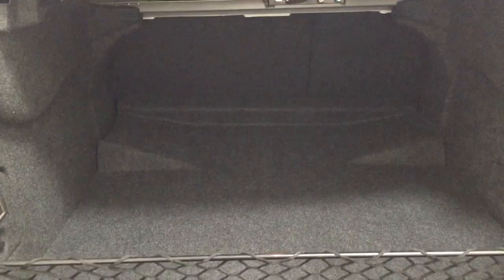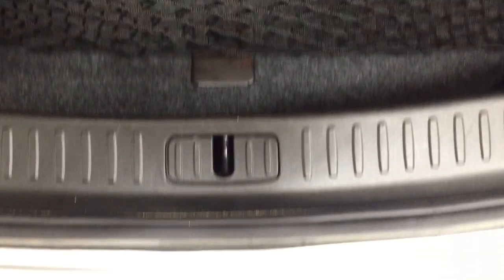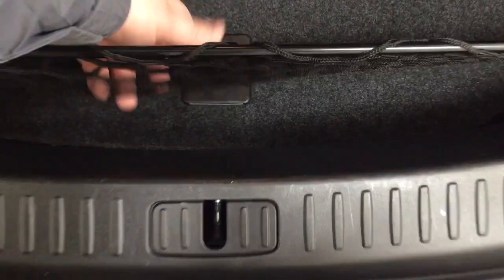Closing in on the rear cargo space — if you actually need more additional space, you can fold down that rear seat. You also have this divider located in the back here, which is nice. And if you take a look underneath the floor here, you're going to find your tire inflation kit as well as your jacking tool kit, so if you find yourself in a bit of a pinch you know exactly where it's located.